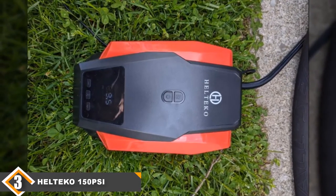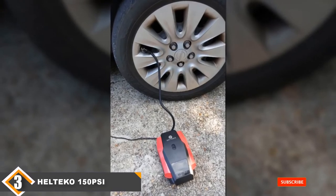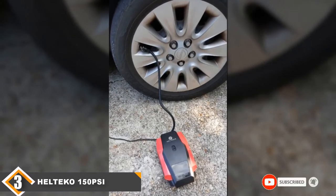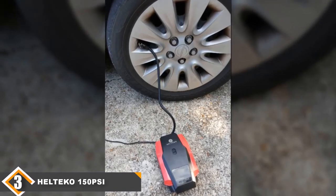Unique among all the models in this review is the Helteca's 90-degree connector. It slides over the valve stem and the user closes the lever, much like bicycle pumps. This can be an advantage for individuals who have difficulty with a screw-on connector.